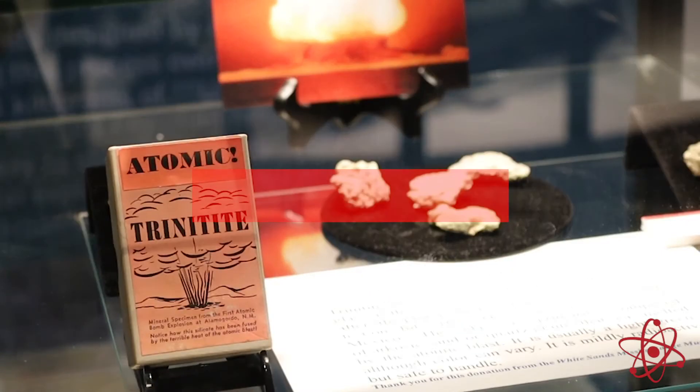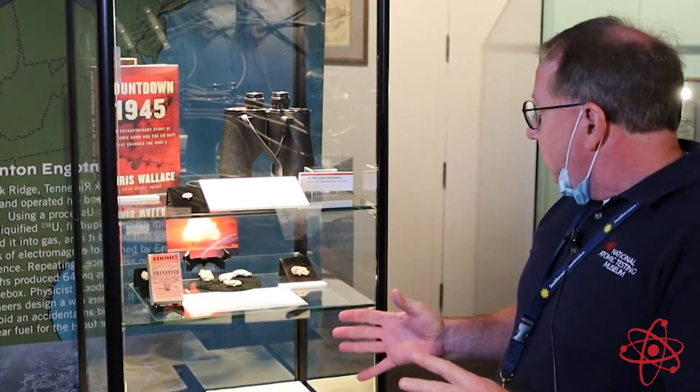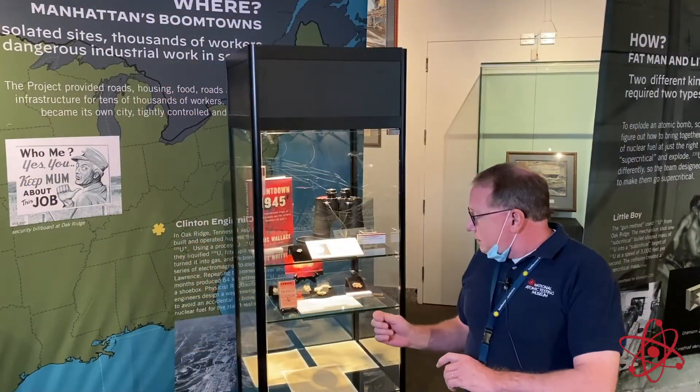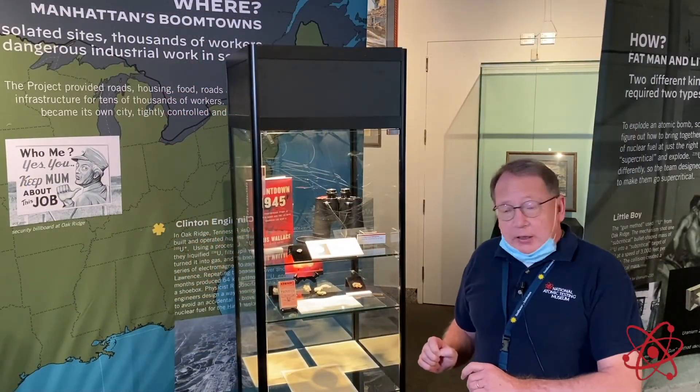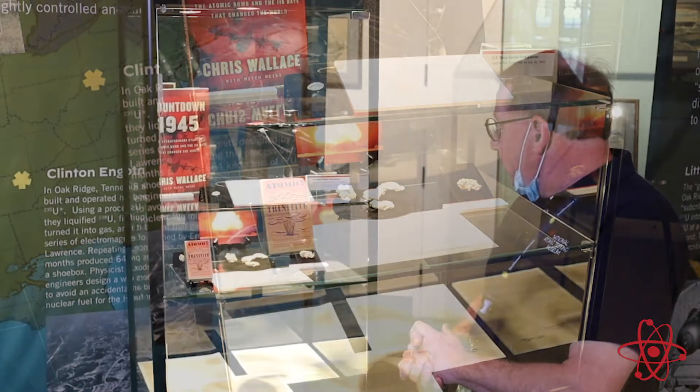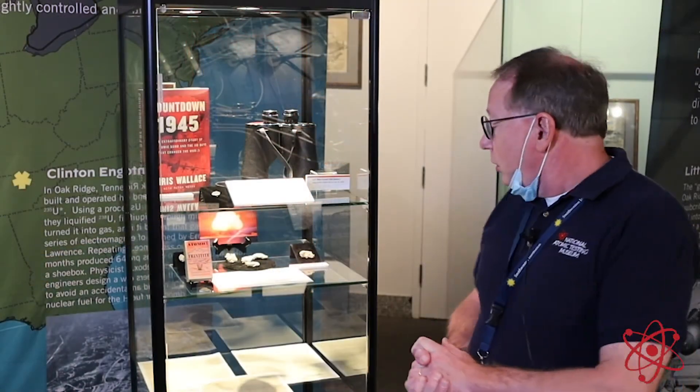It's also fairly common — you see it all over, and we actually sell that in our museum store. But usually when you see a piece of trinitite, it's probably half the size of your thumbnail. These pieces here are very large, and you just don't find pieces that big anymore because they've all been taken into collections. These are thanks to a donation from the White Sands Missile Range Museum near Alamogordo, New Mexico.